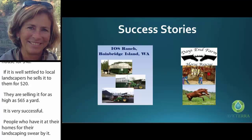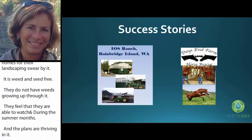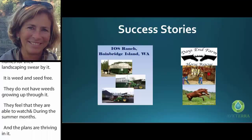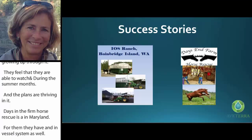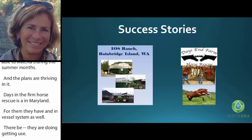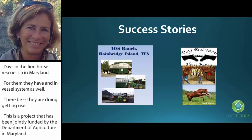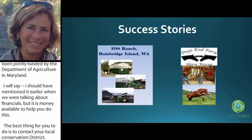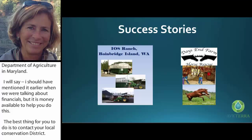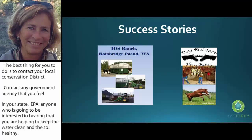Days Inn Farm Horse Rescue in Maryland also has an in-vessel system and is doing bedding reuse. This project has been jointly funded by the Department of Agriculture in Maryland. I should mention — there is money available to help you do this. Contact your local conservation district, contact any government agency in your state, the EPA — anyone interested in hearing that you're helping to keep water clean and soil healthy. There is potential for grant money to help you install your system.